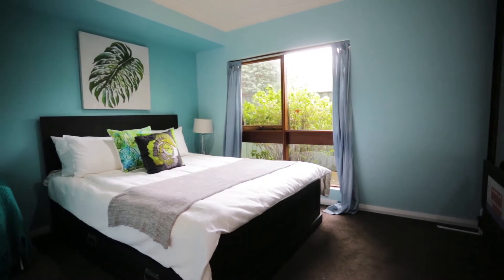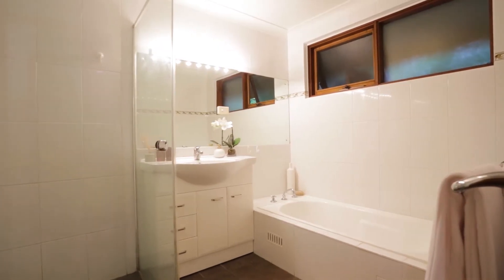This home really has so many angles and surprises, and the character of it really is in the architecture. I think when the right person walks through this home it's going to scream out to them, and I hope to see you at the open home.